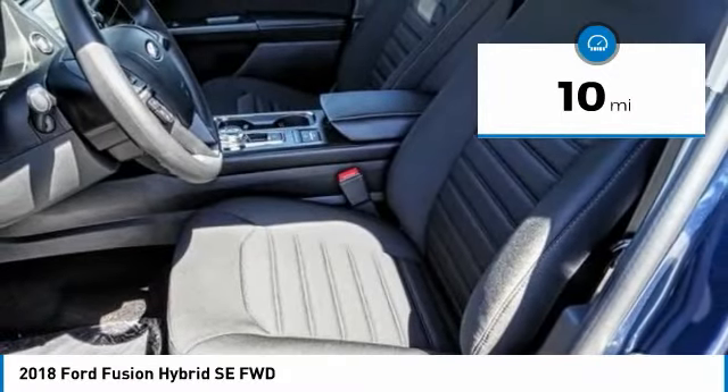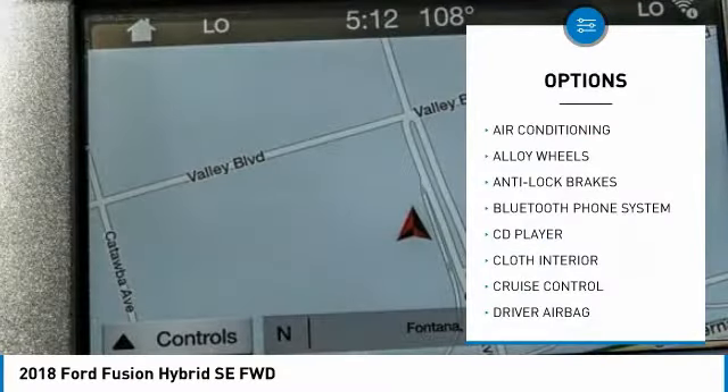Here are some of this vehicle's great options: anti-lock brakes, backup camera, Bluetooth, driver airbag, air conditioning, alloy wheels, cruise control, power windows, power locks, CD player.